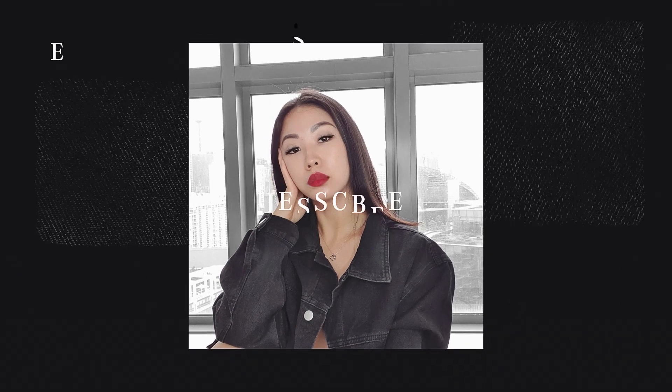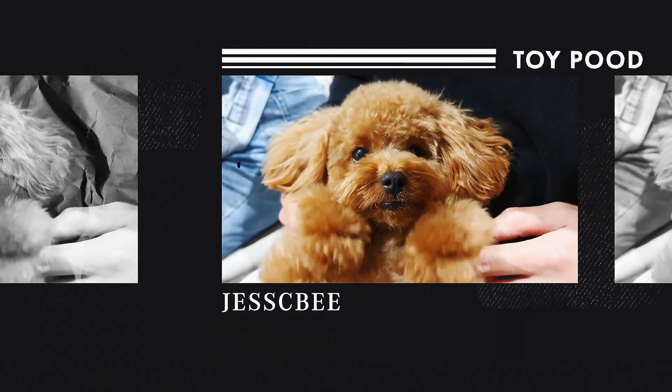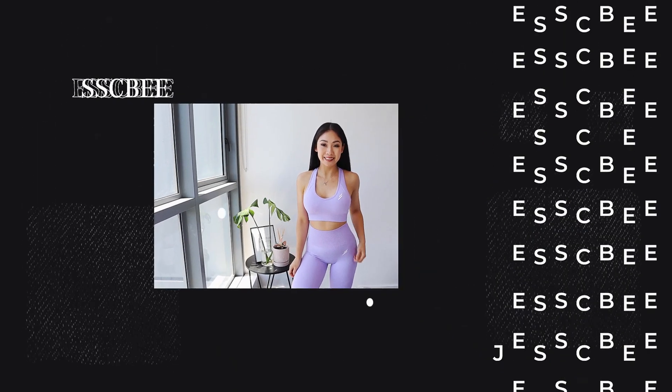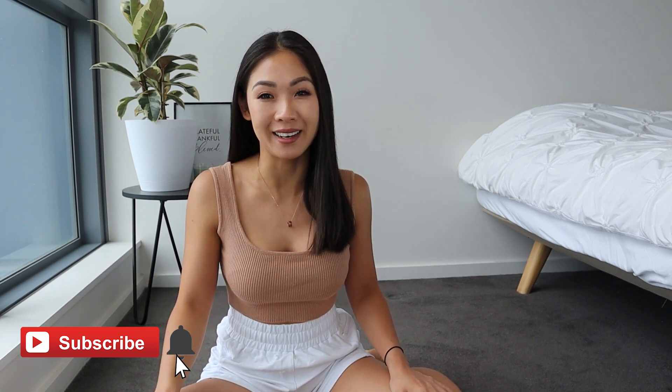Hey everyone, welcome back to another video. My name is Jessie, if it's your first time here I hope you're doing well. I make a couple videos every single week so make sure you hit that subscribe button and also turn on notifications so you don't miss anything.